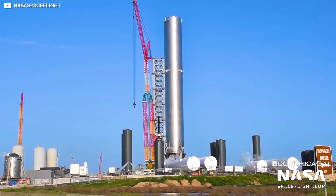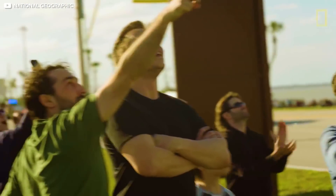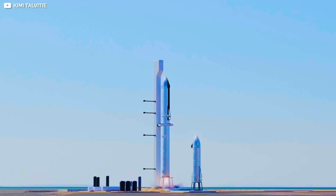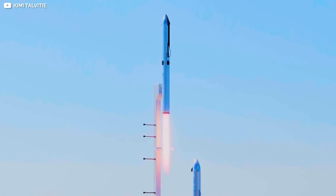Additional cryo-proof testing and static firing of the Raptor engines are planned in the weeks ahead. The next few weeks will be exciting for the space industry and SpaceX fans all over the world, as they hold on to their seats for the upcoming flight test of the Super Heavy Booster 4 as part of the Starship SN20 system.